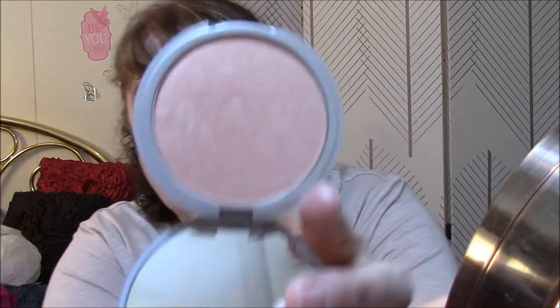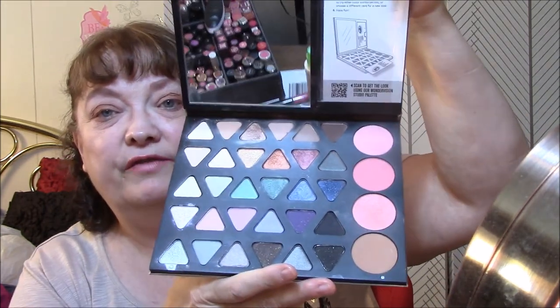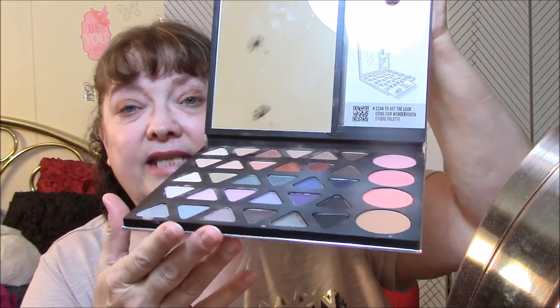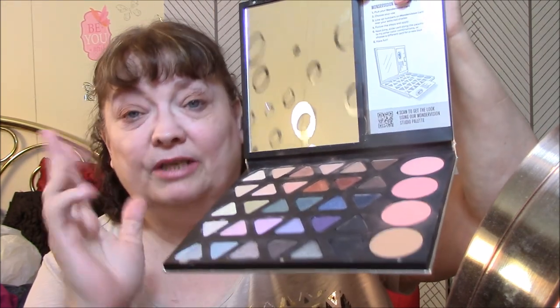Ulta Eye Primer, Cindy Luminizer, my Ulta Brow Stuff, and I'm wearing the Smashbox Wonder Vision Mega Palette. Yesterday — Thursday — my video corrupted, so there won't be a video for Thursday. But I'm going to show you what I wore that day.